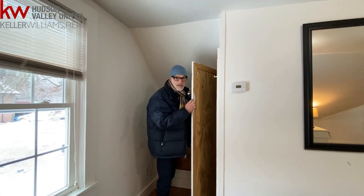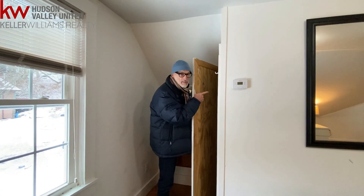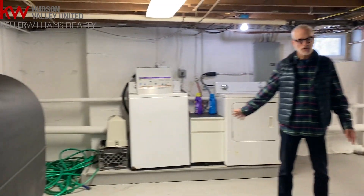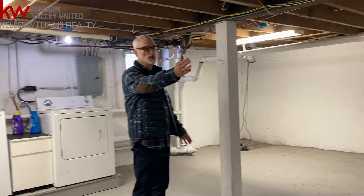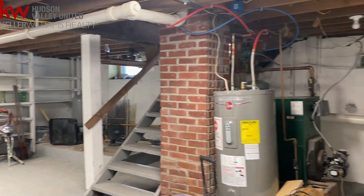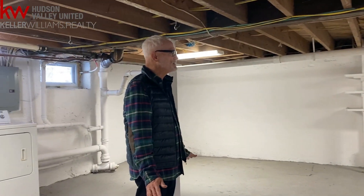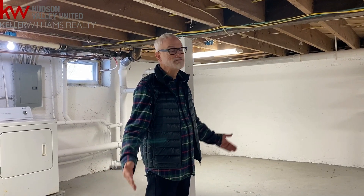Extra bonus storage here at the top of the stairs and the eaves behind here. Full unfinished basement, but well maintained. Got a brand new oil tank, your washer dryer, brand new hot water heater over on the side, updated furnace, really nice storage. This can be finished off to whatever degree one wants — come on down and make it yours.